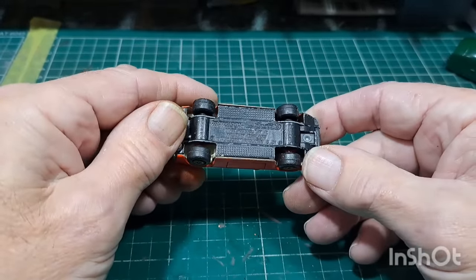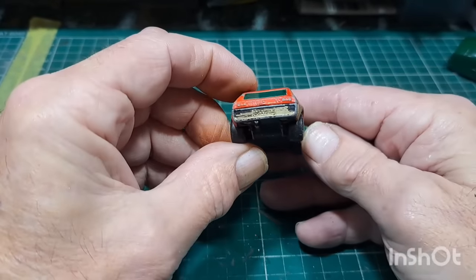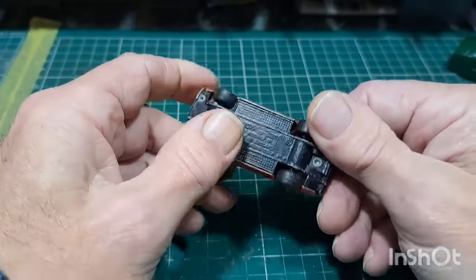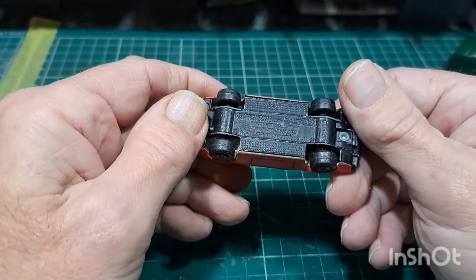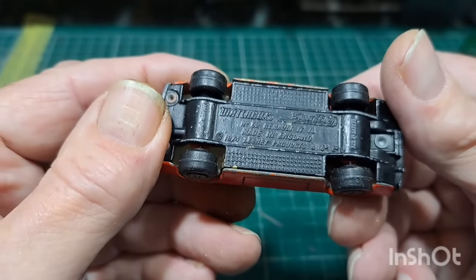Here we go — Renault 17 TL. Quite nice this one — opening doors, glass is okay, been over-painted. Superfast Renault 17 TL, 1974 or thereabouts. This will clean up nice.